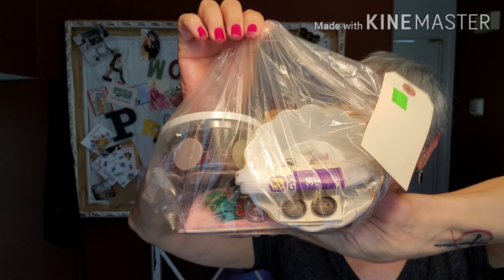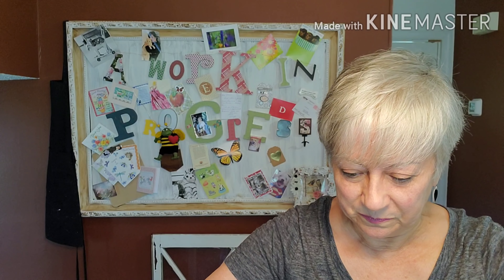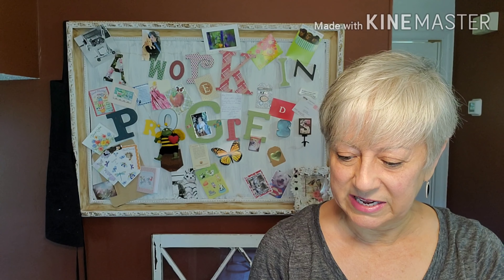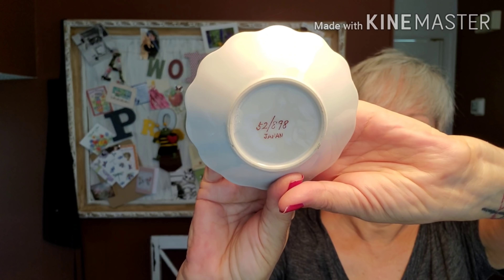Here we have another one with some sewing notions, and already we can see some buttons in this one, so this might be a fun one. First we have this little dish — that's kind of cute, but it's got a nick in it. That's a shame, it's a pretty little dish. Made in Japan. Additionally, we have shoelaces — I actually needed these a while ago, and now we get them.